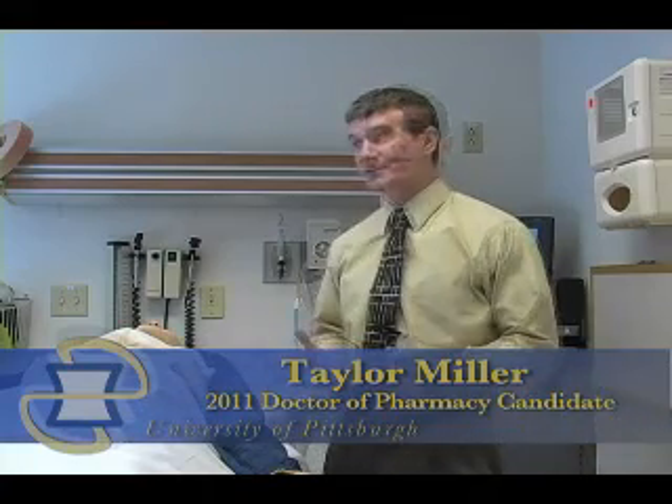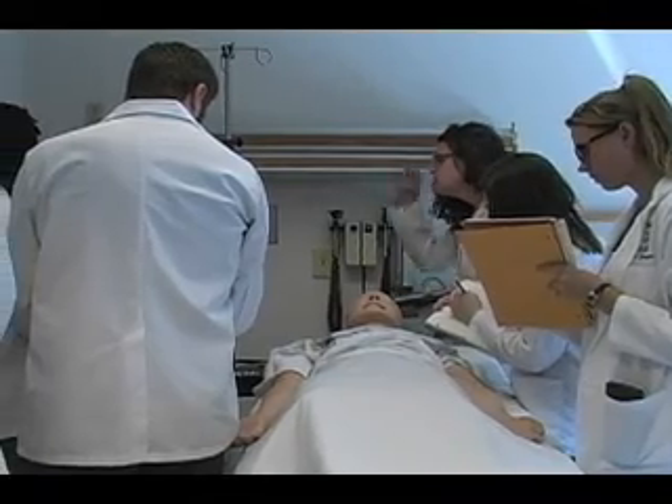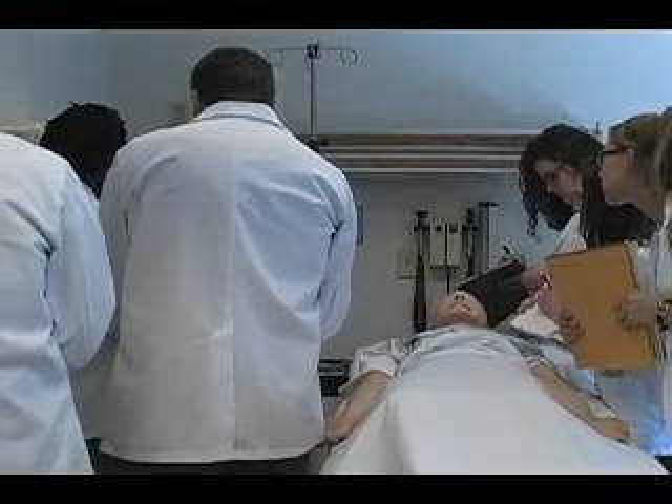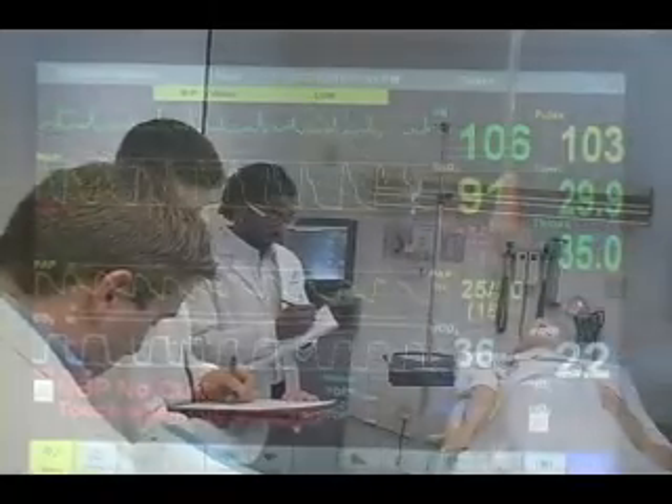Because it's largely simulation-based, it really provides the opportunity to develop skills in the type of setting that you don't get to see in the classroom on a regular basis. In the simulation setting, you really have to gather information, identify a problem, and then make a recommendation all within a matter of minutes — very much like you would expect to do in clinical practice.